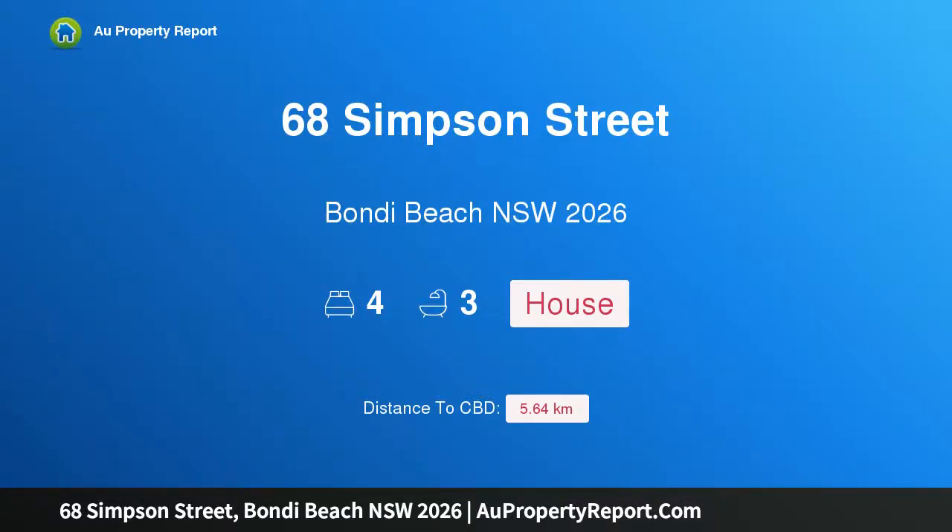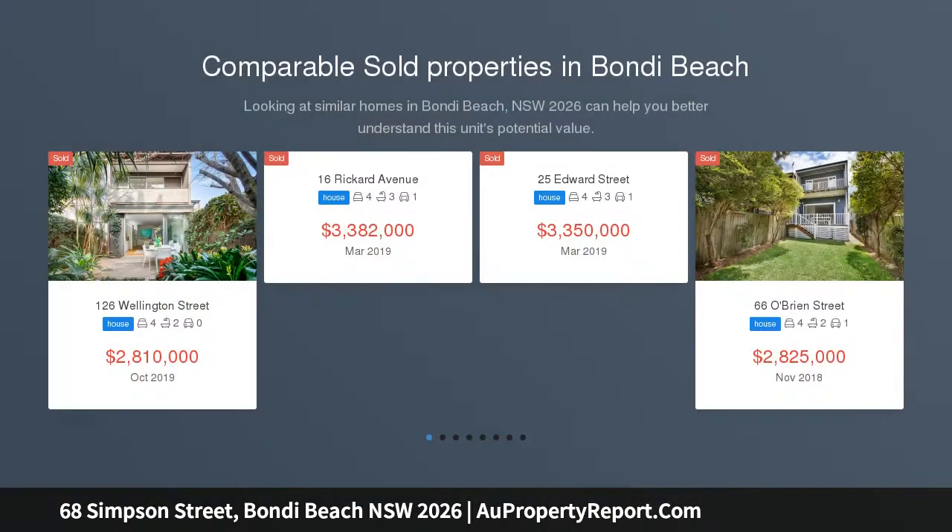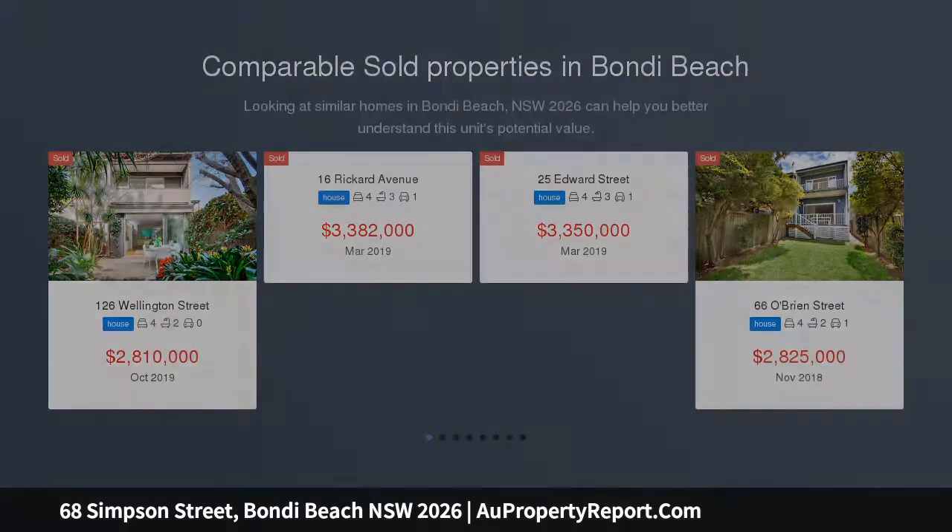Hi, I am glad to introduce property 68 Simpson Street, Bondi Beach, New South Wales, 2026 — a quintessential family beach house in an idyllic village pocket, a level stroll to the sand and surf, showcasing generous proportions, a flexible design and an array of private outdoor spaces.